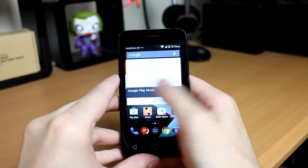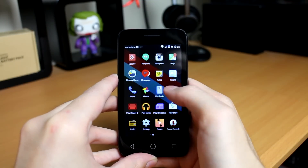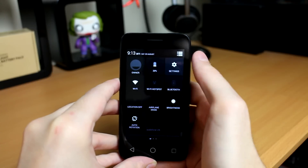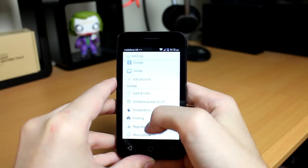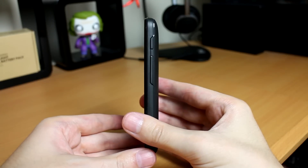The first phone is the Vodafone Smartface 6. This is a £30 smartphone — yes, a £30 phone. I mean, that is ridiculous that you can pick a phone up now for £30. I know it doesn't have all the best specs or all the latest software, but it does everything that you need it to.